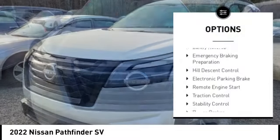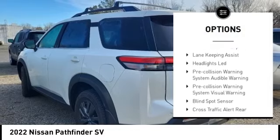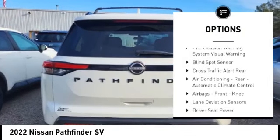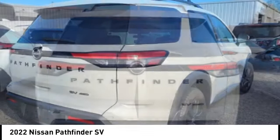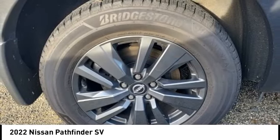Power windows with safety reverse, emergency braking preparation, hill descent control, electronic parking brake, remote engine start, traction control, stability control, power brakes, braking assist, driver attention alert system.